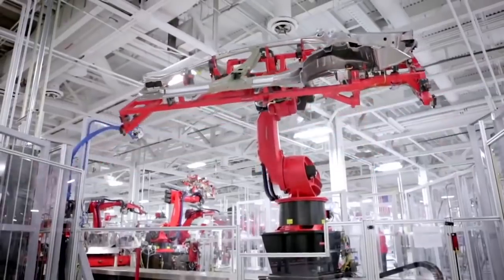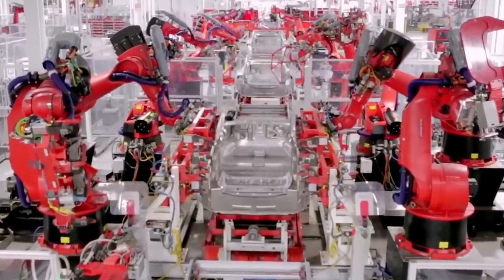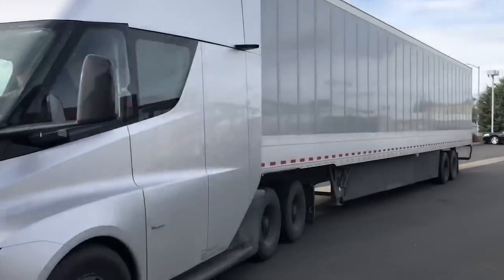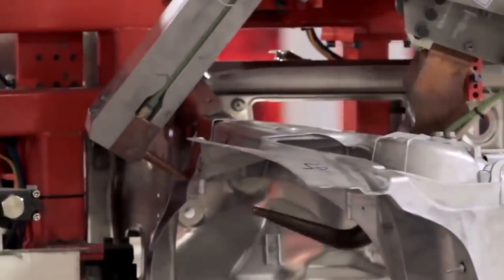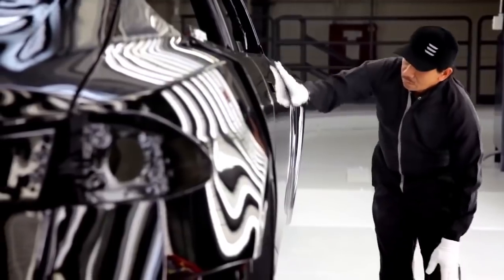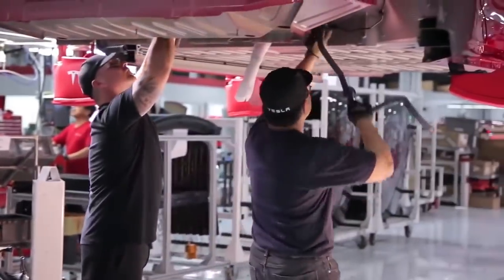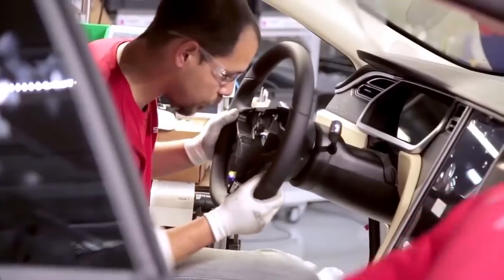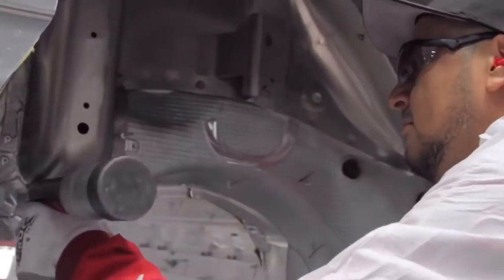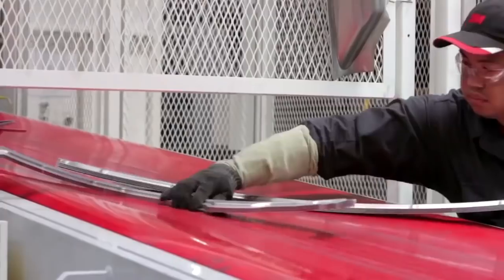On November 16, 2017, Tesla introduced the Tesla Semi Electric Tractor, which was set to launch in 2019. According to the creator's idea, electric cars must completely replace the internal combustion engine and impart to humanity the desire to advance green transportation. Despite significant deficiencies in some cars, criticism, and loss of production, the company is still existing and announcing new models of electric cars.